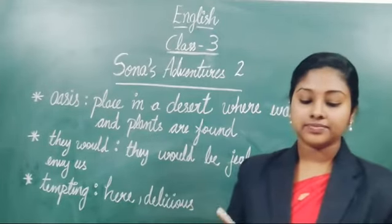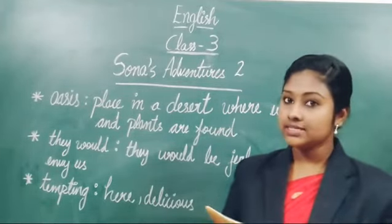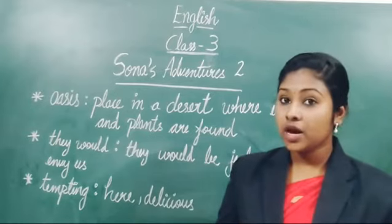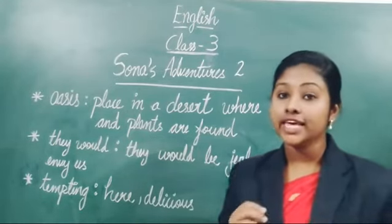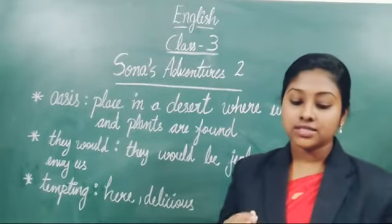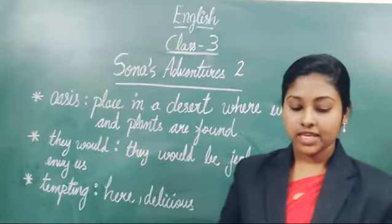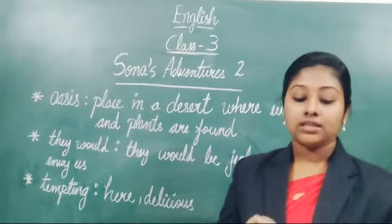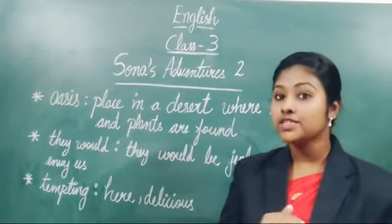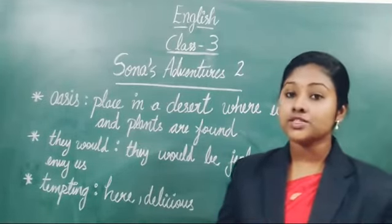I will explain line by line. And what about our long legs and flat feet, asked Sona. Last day I told you that Sona's mother advised him about humps, compartments, and also how they live. So here, Sona is again asking something. Sona asked: what about our long legs and flat feet? So here, mother said that they are very useful. Our long legs and flat feet are very useful. Sona wanted to know how they are useful — how these things are useful to us.